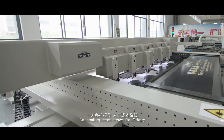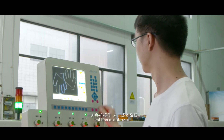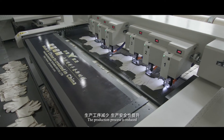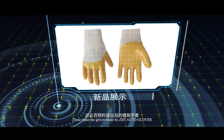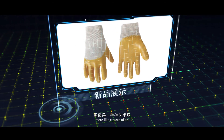Autonomic equipment improves efficiency. Operators realize multi-machine operation and labor costs decrease. The production process is reduced and production safety is improved. The defective rate is reduced and the product quality and consistency are improved, making the gloves produced by ZBT Auto Glover more like a piece of art.